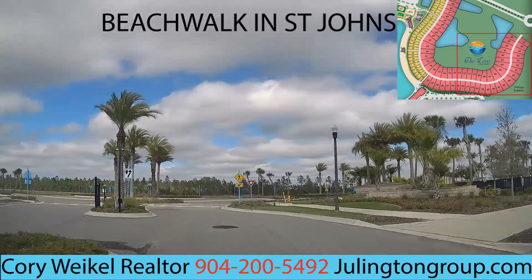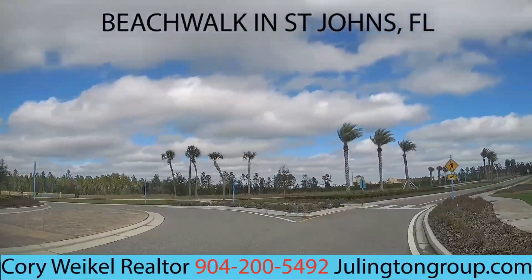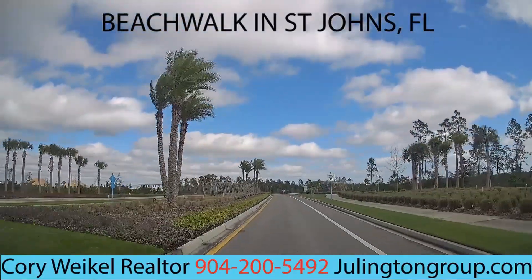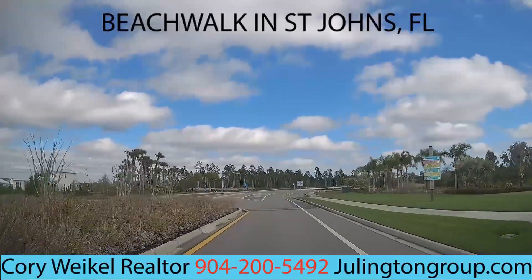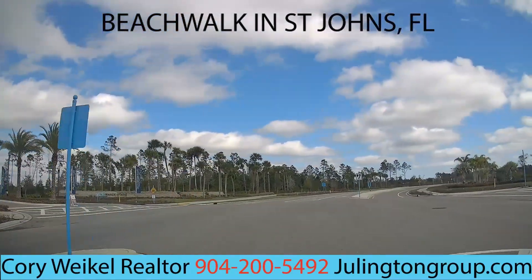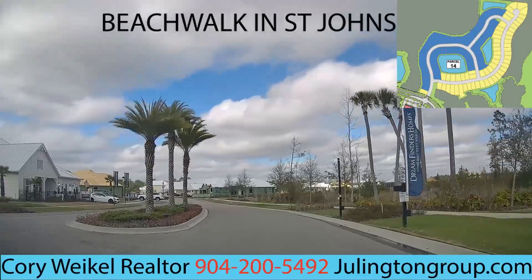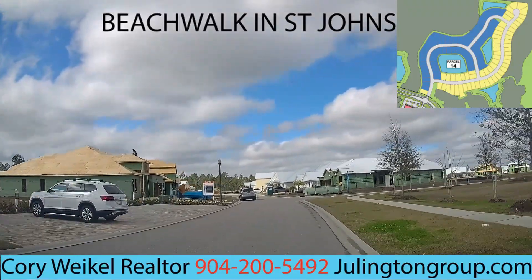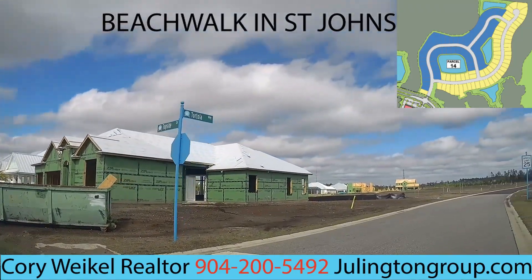The final community is Seaside Estates, built by Dream Finders and Americrest. Americrest initially owned it all and gave some of it to Dream Finders — probably because they had too much land to do themselves. Dream Finders is the only builder active right now. They have 13 floor plans in this community. As you can see, they're building even on the weekend, with some houses still having work done on them.